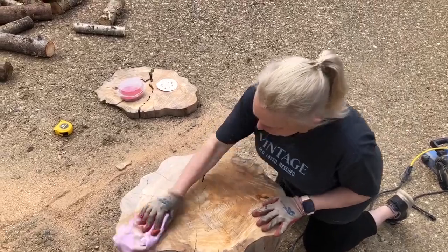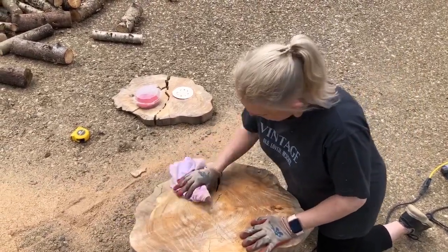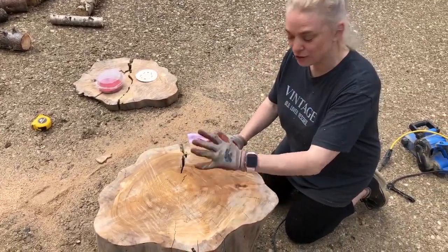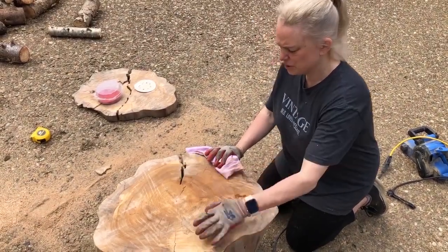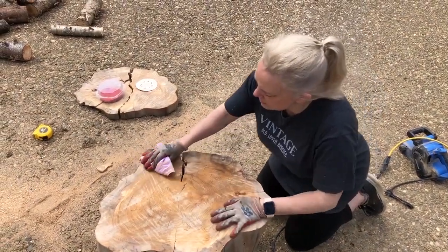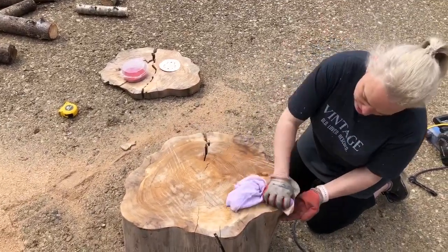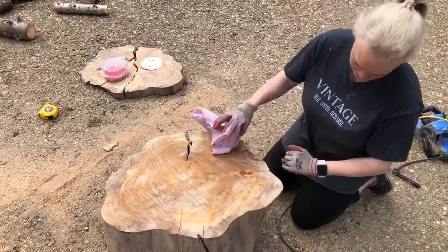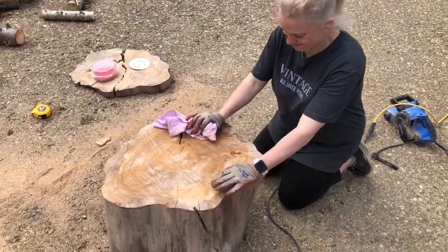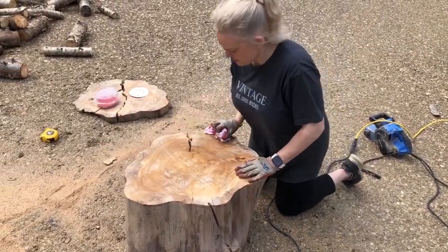Once I sand it a bit more — is it smooth enough? I think if you put a cup on there it's not going to fall over, or when you put your glass of wine down when you're in the tub it's not gonna fall, which is the main thing. This is going in the woodland suite right, next to the freefoot tub.